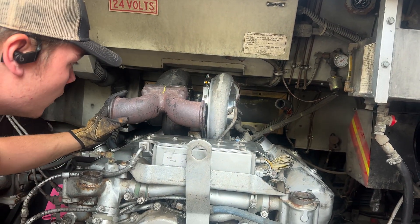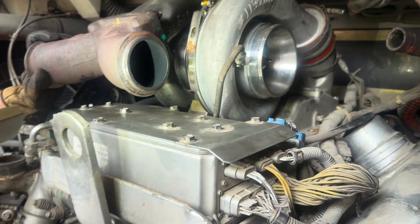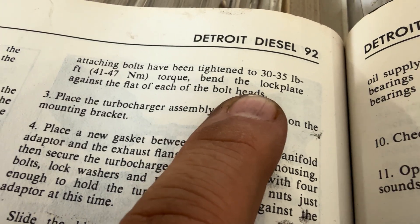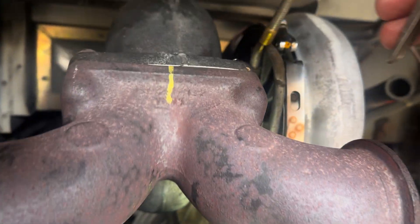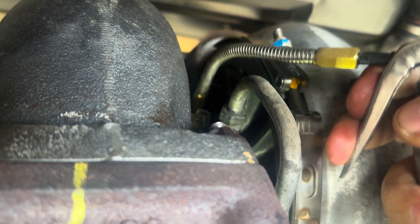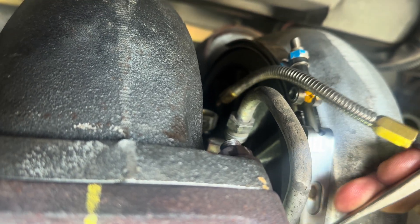We may have to loosen that clamp a little bit if it's not flush. Make sure the ring didn't move — it looks like it's up out of the groove. Installing the turbocharger now — torque spec for the attaching bolts is 30 to 35 foot-pounds. Going to go ahead and pre-lube the turbo again with 40-weight engine oil.